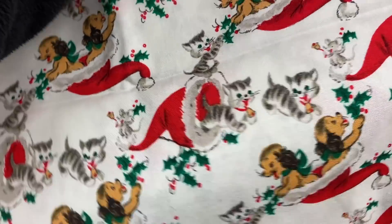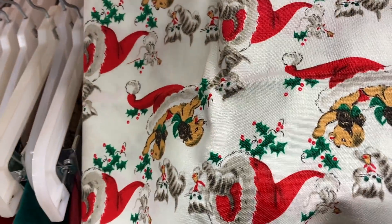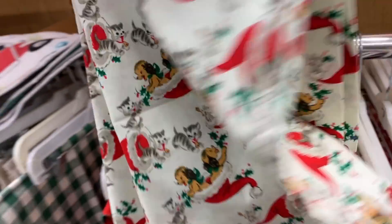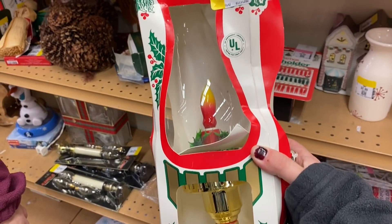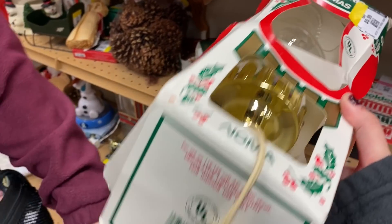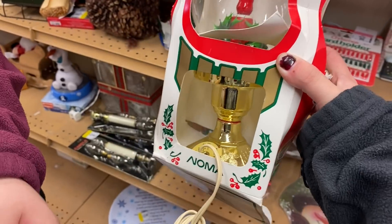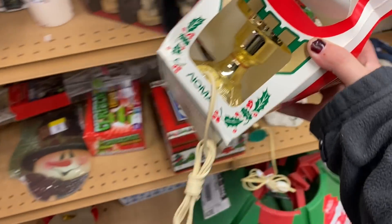Guys, this is the cutest Christmas fabric I've ever seen! Oh my gosh, I think these are pillowcases but that is so cute — I have to get it. It's $5. I also found this really cool Noma light — it's a hurricane lamp but it's a newer one. It has a barcode, printed in USA, this is probably from the 80s. The box is a bit busted so I won't be getting that.